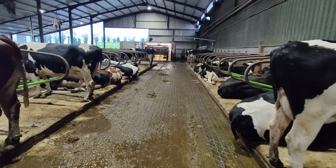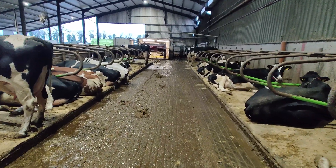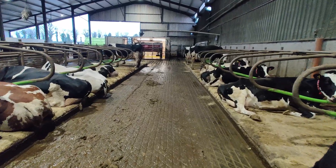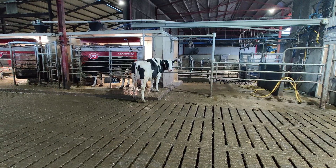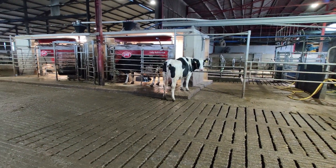Within the shed there's great space — good wide feed passages, good wide passages between cubicles, and a good occupancy rate of cubicles as well. Cow comfort is key in this shed.